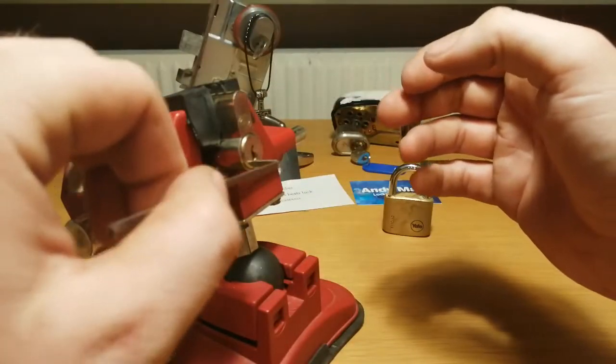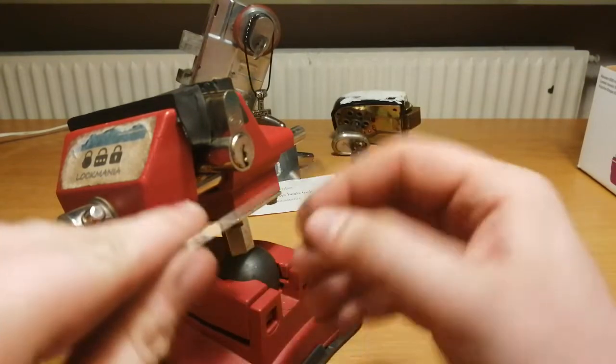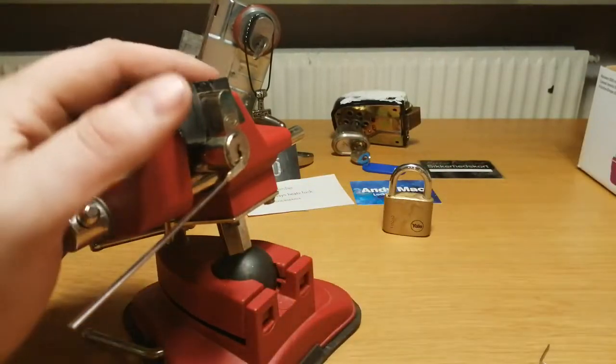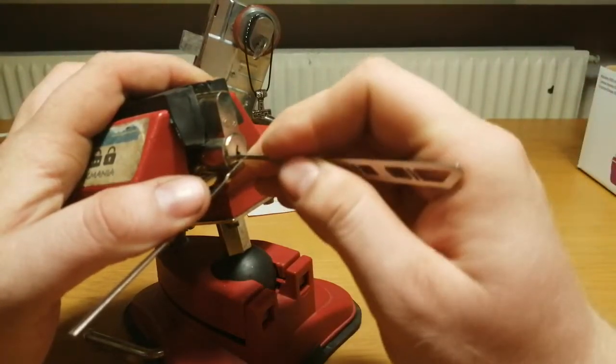Let's do counter-clockwise this time. This is a 5-pin Kolbin.